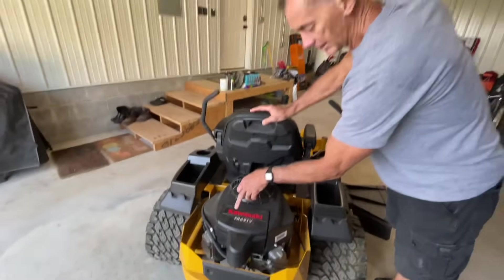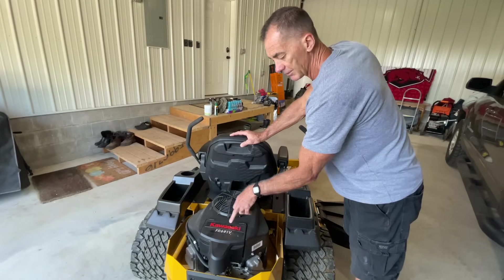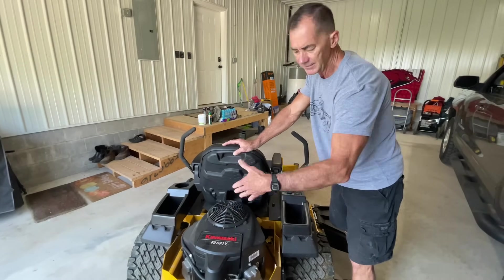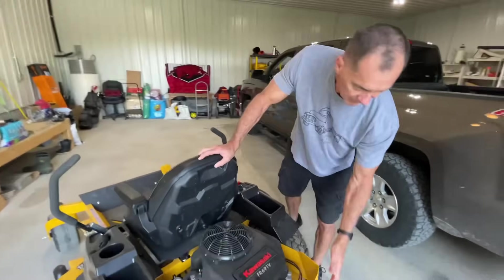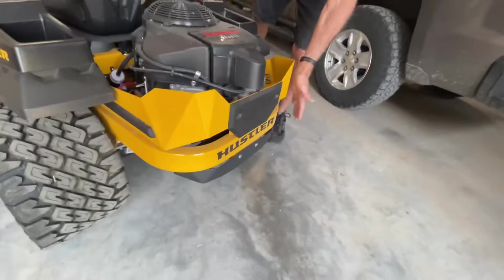This is the 23-horsepower Kawasaki for the 54-inch. They make a 21 horsepower — that's if you go like a 42-inch cut or the 48. Then the next one up, I think they go to a 60 and it's like a 24 horsepower — check that out yourself. They also put this guard around here to protect the engine. I like that.